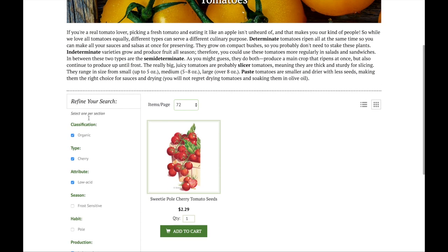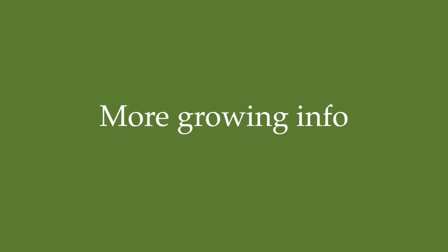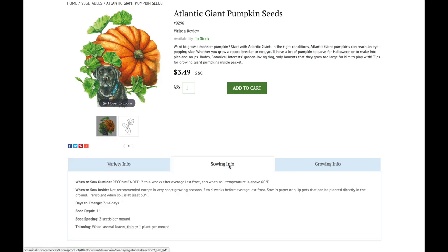Use the filters on the left to quickly find the perfect varieties for your garden. Discover more sowing and growing information on each variety page.